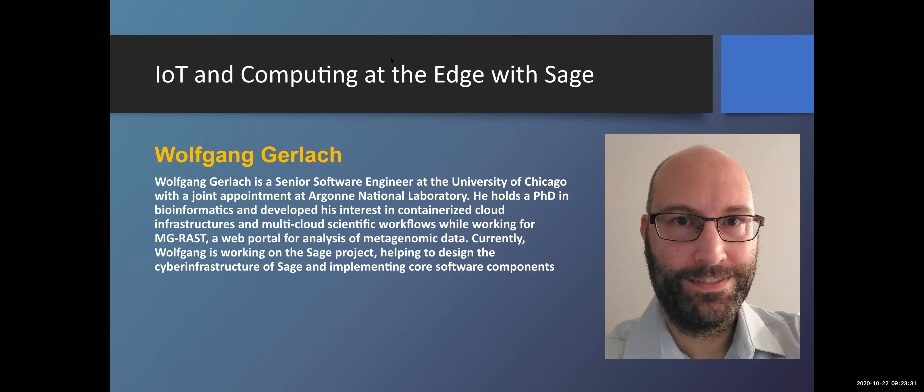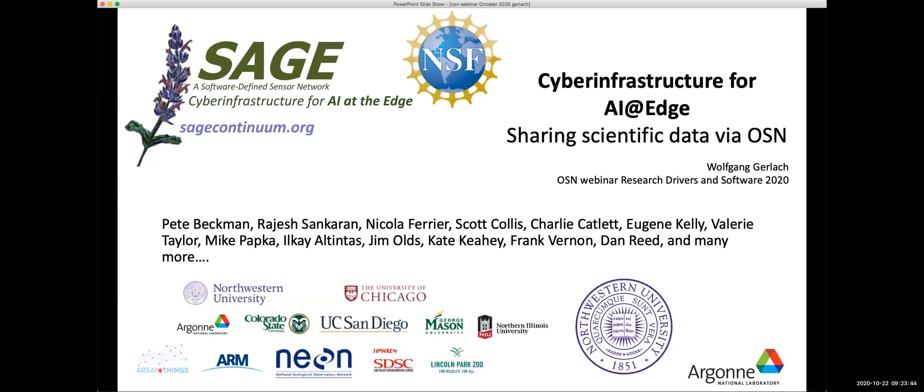Wolfgang Gerlach is here to talk to us about SAGE. I'll turn the screen sharing over to you, Wolfgang. He apologizes that the talk may be a bit chaotic as he hasn't given it before and most of the slides aren't his. He works at Argonne National Laboratory on the SAGE project, supervised by Pete Beckman, and is mostly responsible for the software infrastructure.